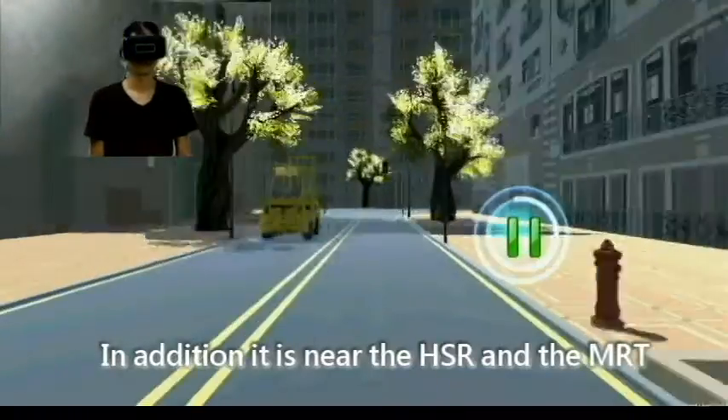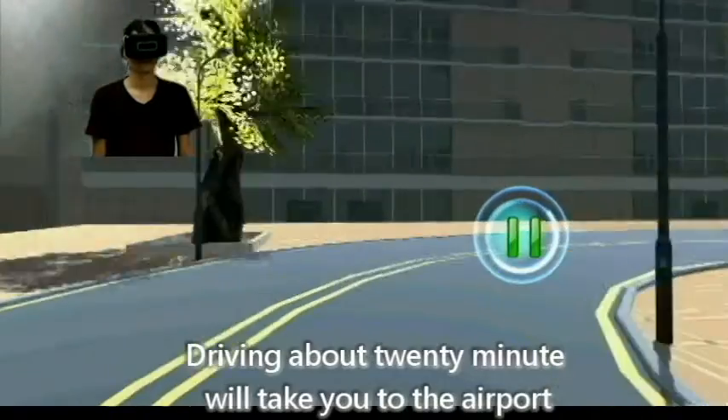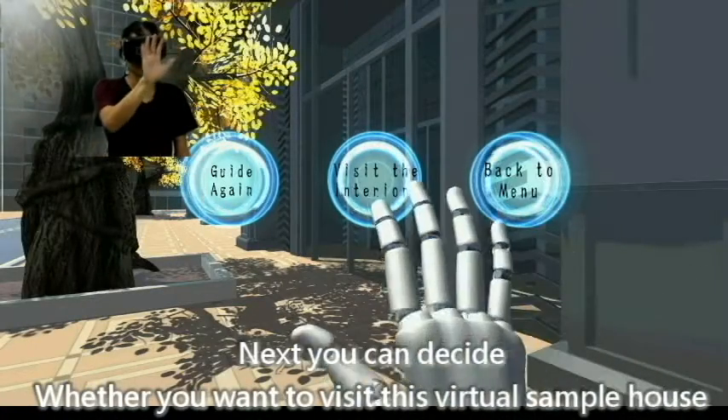In addition, it is near the HSR and the MRT. Driving about 20 minutes will take you to the airport. Next, you can decide whether you want to visit this latest model house.